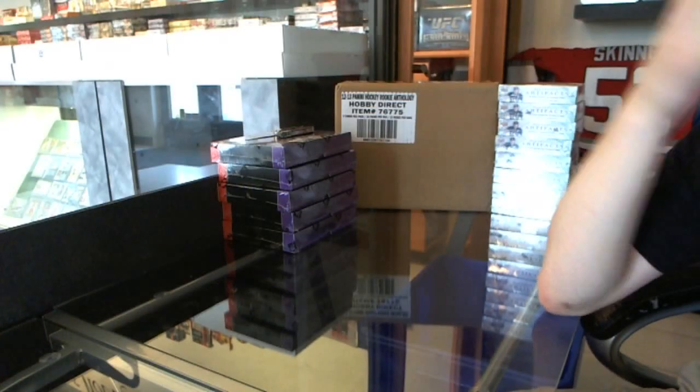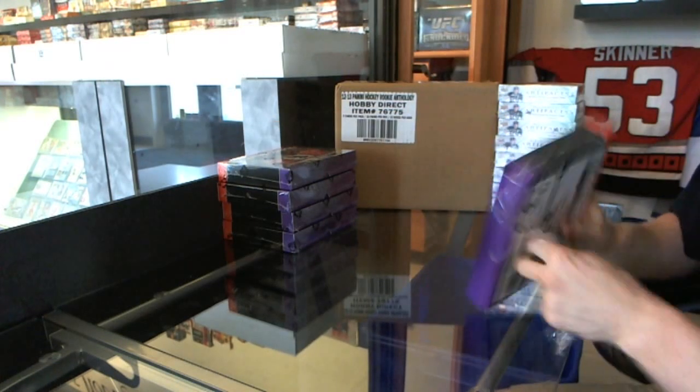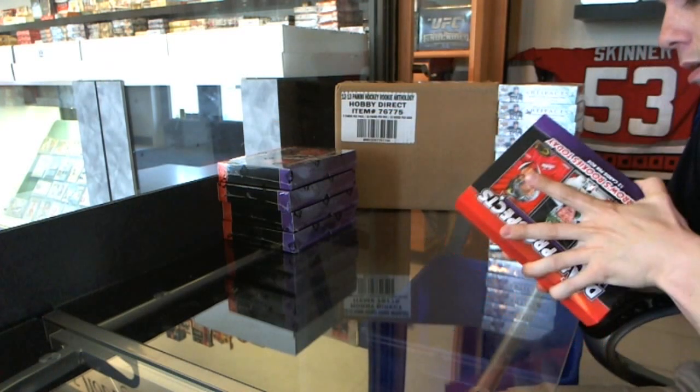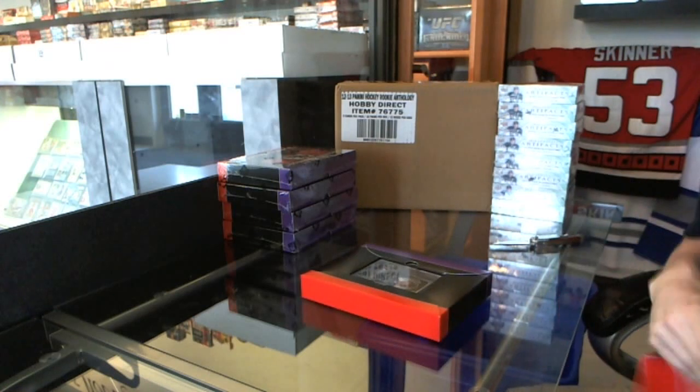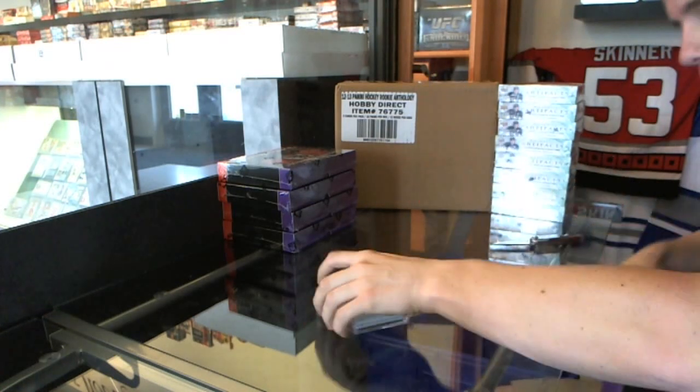Here we go, CNC group break number 21-11, 12-13 in the game, Draft Prospects. Five box, half case break slash draft. Good luck, Everett.